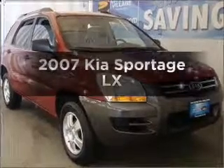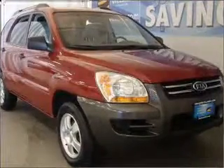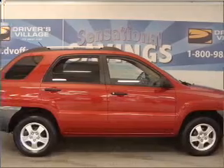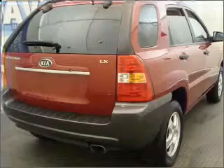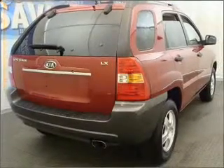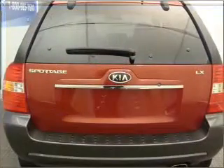Introducing the 2007 Kia Sportage. This is the set of wheels you've been looking for, with an efficient four-cylinder engine connected to a smooth-shifting automatic transmission. Premium wheels lend a distinctive appearance. Brake safely with the anti-lock braking system.